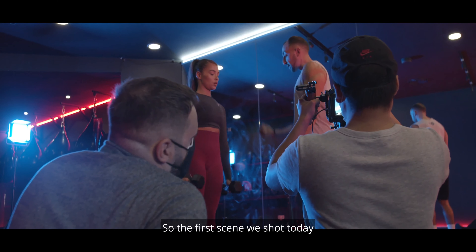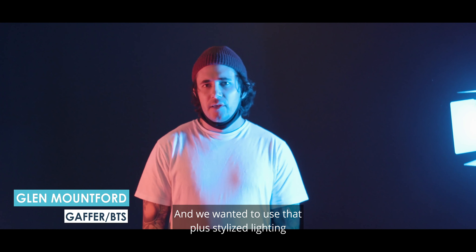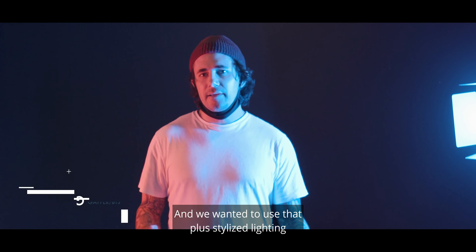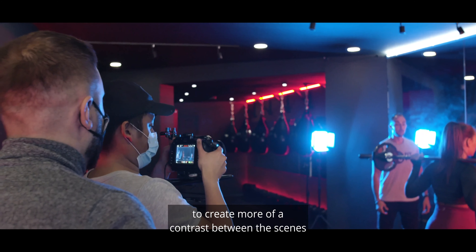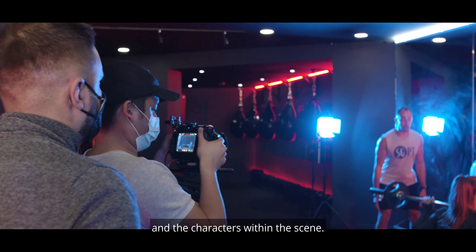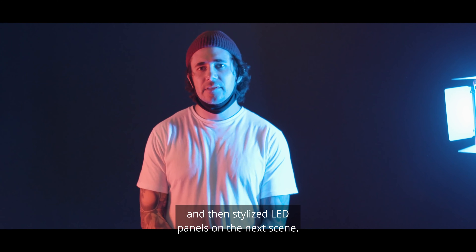So the first scene we shot today used natural lighting. We wanted to use that plus stylised lighting here in the gym to create more of a contrast between the scenes and the characters within them. So we've used natural lighting and then stylised LED panels on the next scene.